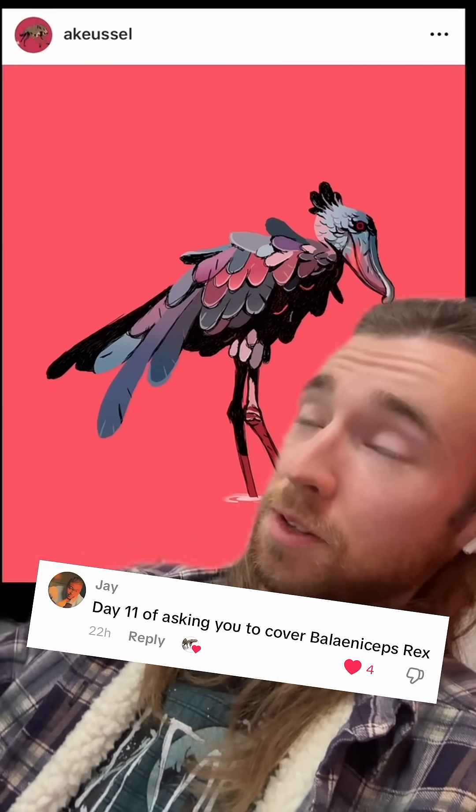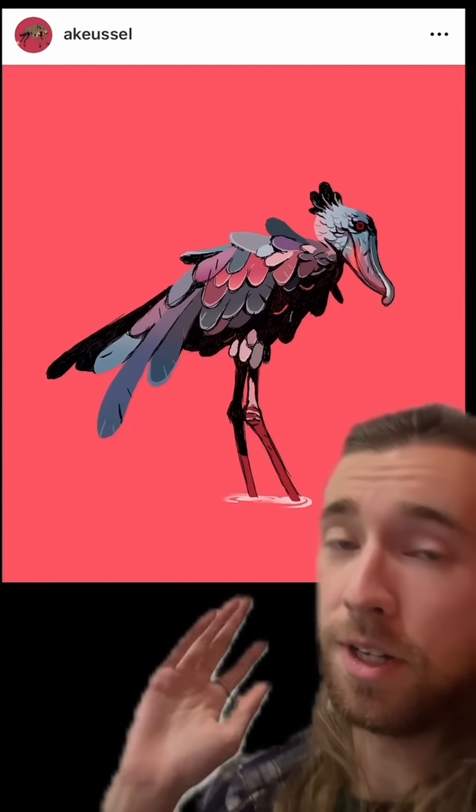Fun fact, the shoebill stork is not a stork, but it is one of the birds that gives me the least amount of trouble to look at and go, yeah, it makes sense that that's a dinosaur. And some of you have been very persistent, so for day 24 of Dinovember, it's time we talked about the shoebill.